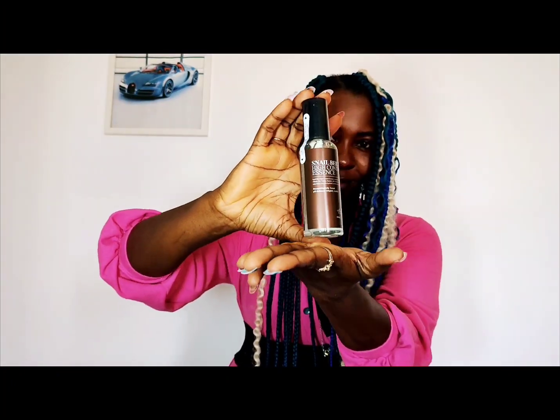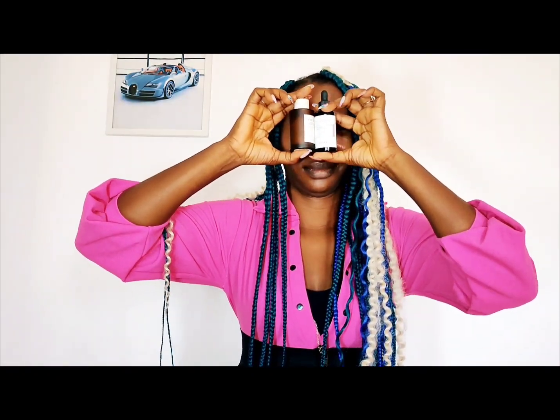Apply a hydrating toner to balance the skin's pH levels. Avoid alcohol-based toners, especially if you have sensitive skin, just like me. Then follow up with an essence enriched with hydrating and anti-aging ingredients for soothing and healing effects for your skin — very, very important.